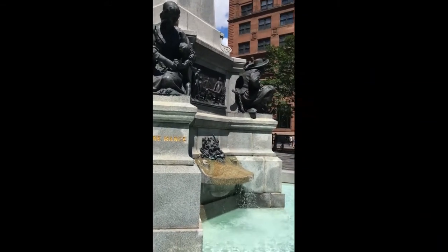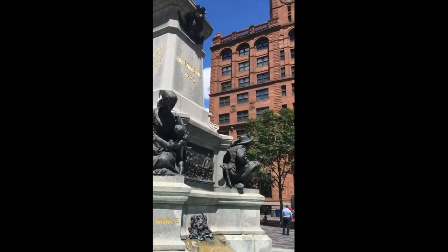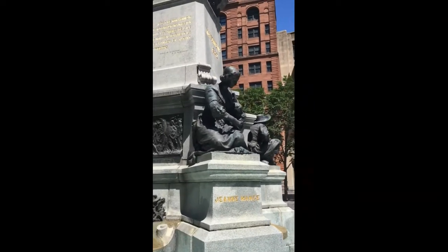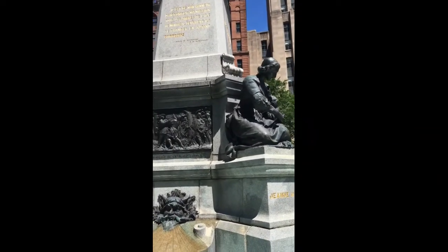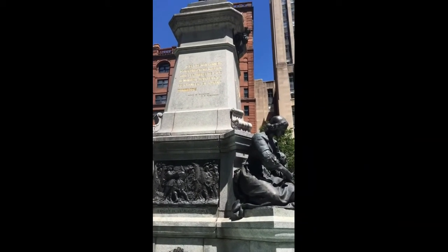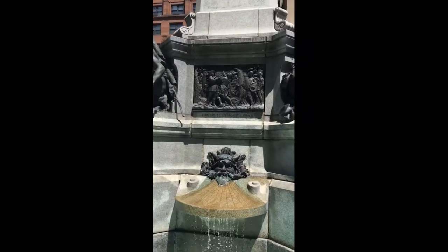At each corner are historic figures: Jean Mance, the first lay nurse in North America and founder of the first hospital of Montreal, Hôtel-Dieu. Raphael Lambert-Closse, leader of the garrison and the governor's lieutenant. Charles Le Moyen, who after serving in Huronia moved to Montreal, where he was made responsible for its security at the fort of Dollard. And an anonymous Iroquois warrior.